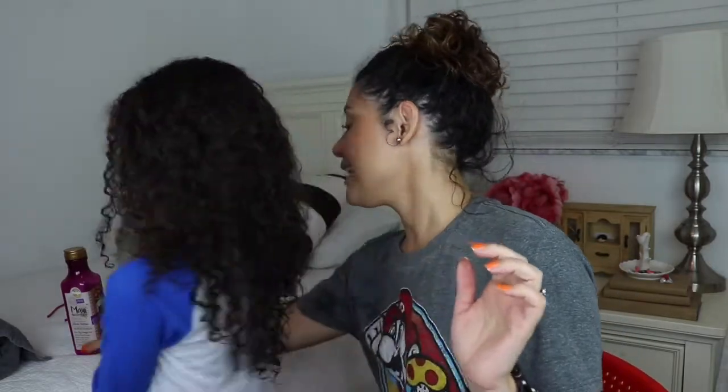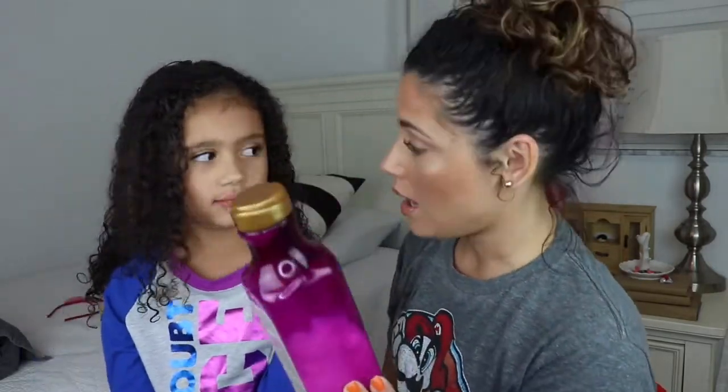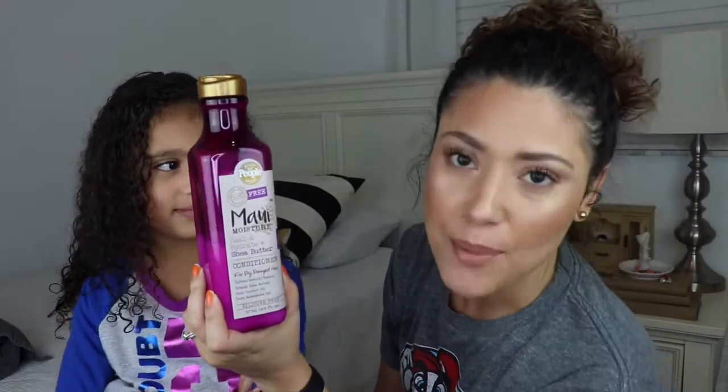I'm going to walk you through all the products I use on her hair and my hair. These are the four things you're going to need. First, a brush — a paddle brush we got at the dollar store, you don't need to spend a lot on this. Next is a leave-in conditioner. We've tried a lot of leave-in conditioners, and this one's the best. It's actually a regular conditioner — the Maui Moisture Heal and Hydrate Shea Butter conditioner for dry damaged hair.